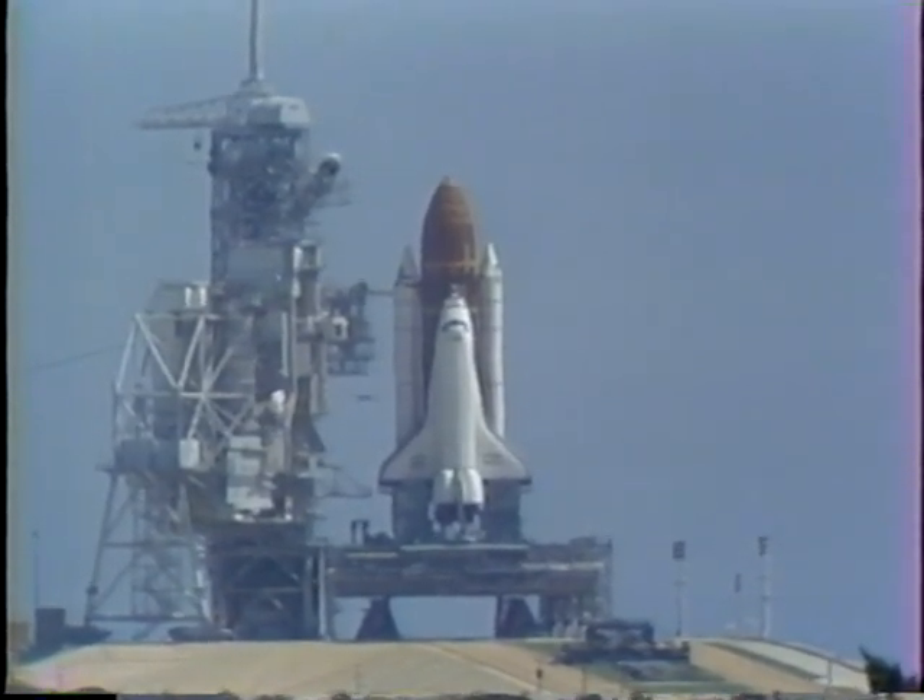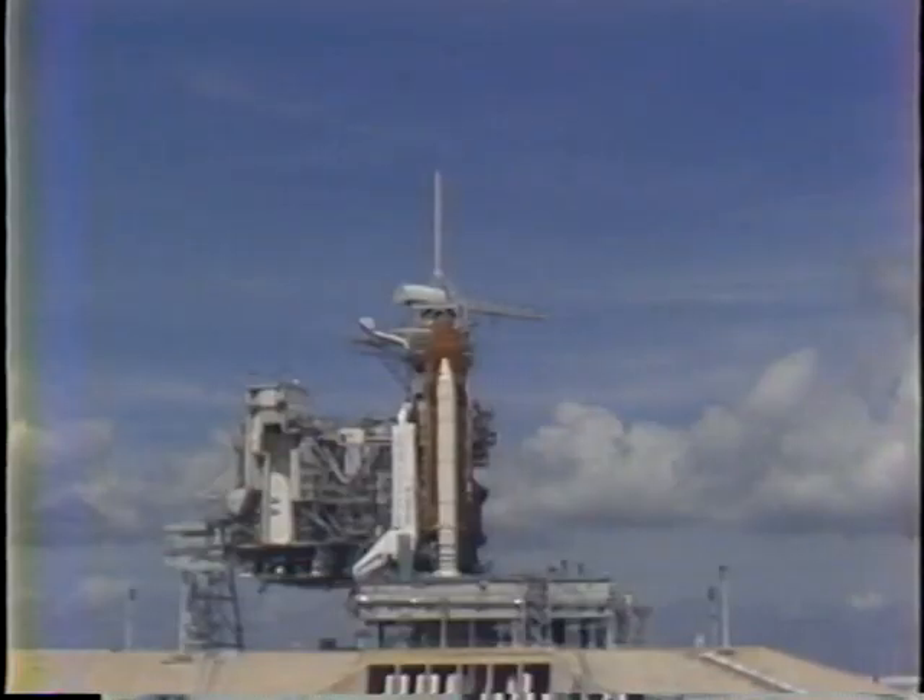We have a go for auto sequence start. Atlantis' four redundant computers have primary control of the vehicle's critical functions.